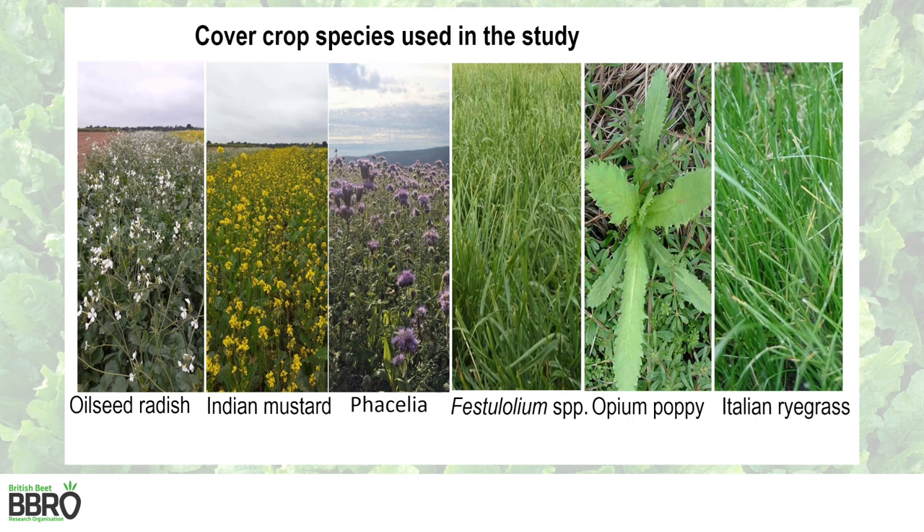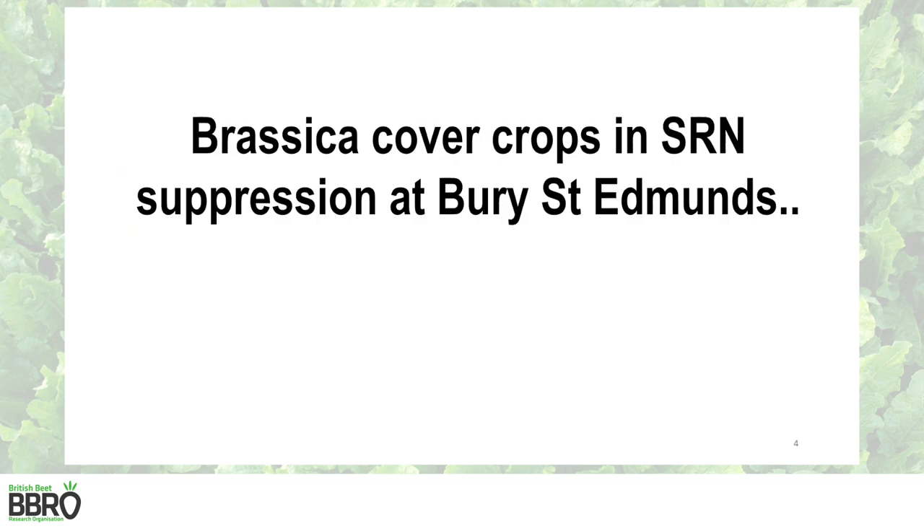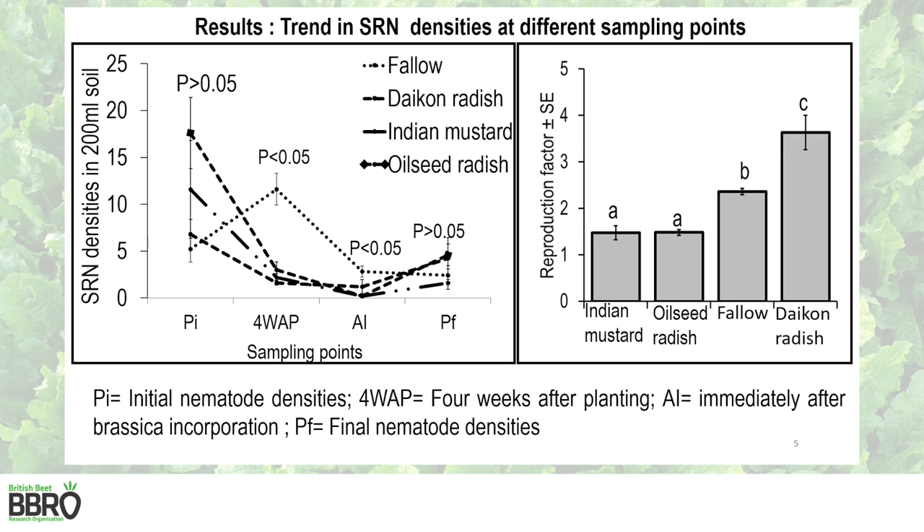In this study we investigated cover crops from diverse plant families: brassicas, grasses, phacelia, and opium poppy. One field trial was set up at Bury St Edmunds in Suffolk where three brassica species — Indian mustard, daikon radish, and oilseed radish — were investigated. Results showed that at four weeks after planting, stubby root nematodes were significantly reduced in plots drilled with brassicas compared to the fallow control. This was also the case after incorporation. However, a decline was also observed in the fallow due to the rotavation process applied to all plots during incorporation.